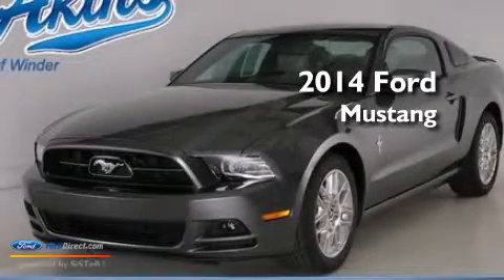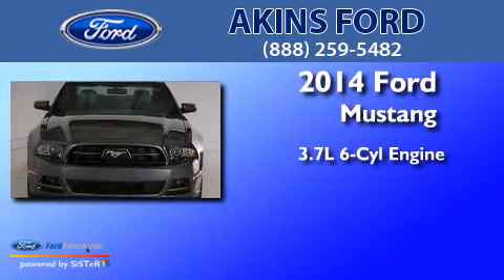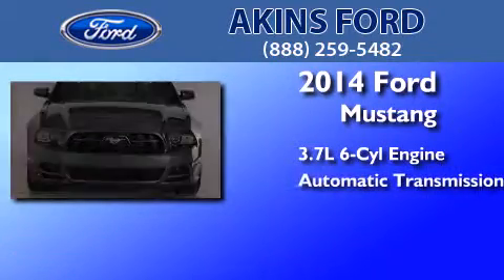This is a brand new 2014 Ford Mustang. It has a 3.7 liter 6-cylinder engine and an automatic transmission.